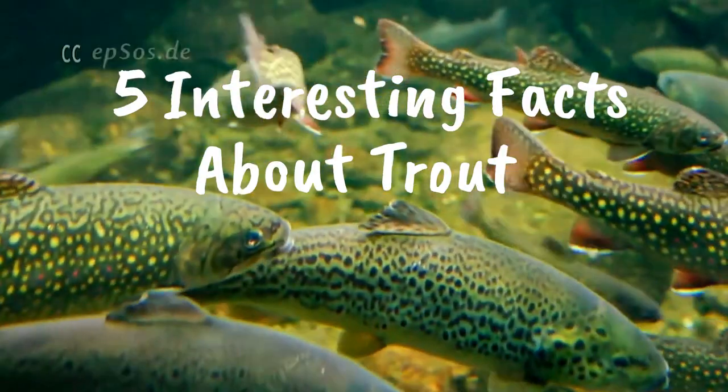Hi guys, welcome back to Fisher Level Fact. Today I'm going to talk about 5 interesting facts about trout. Trout is basically a freshwater fish, but some of the species might live in the ocean and return to freshwater to spawn. So this brings the first fact for today.